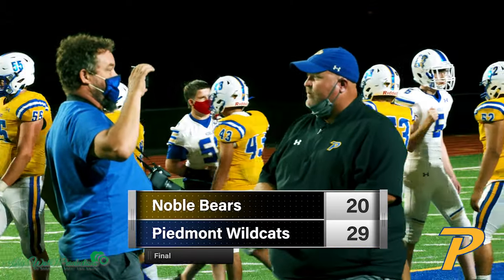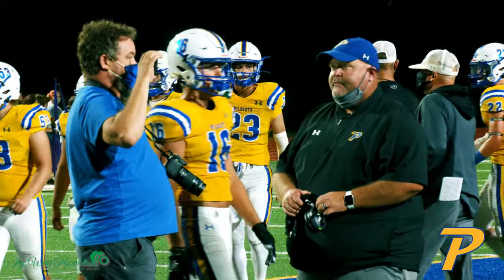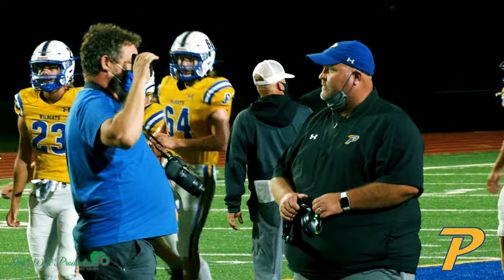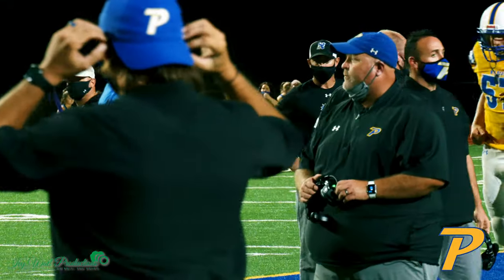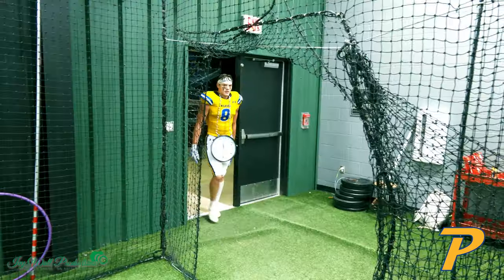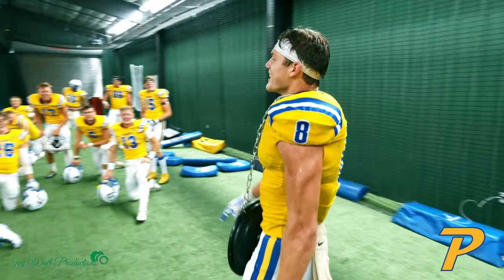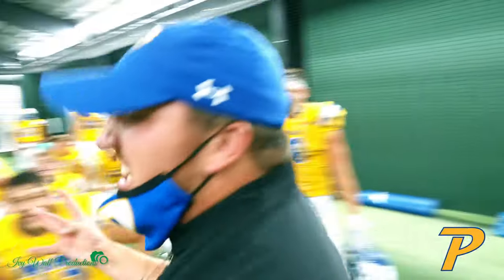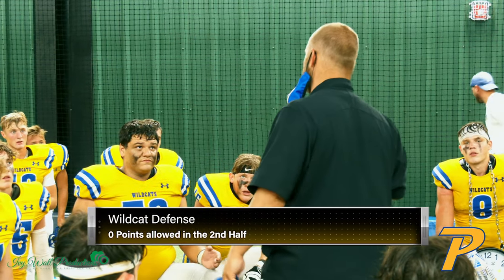We still make a lot of mistakes that will get us beat, and settling for field goals is not what our offense does, so we got a lot of room to improve. But I think we beat a really good team, so feel good about that.